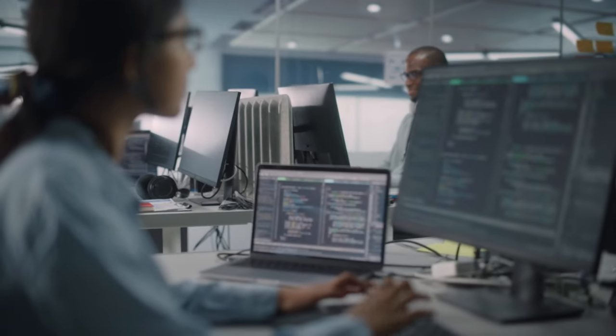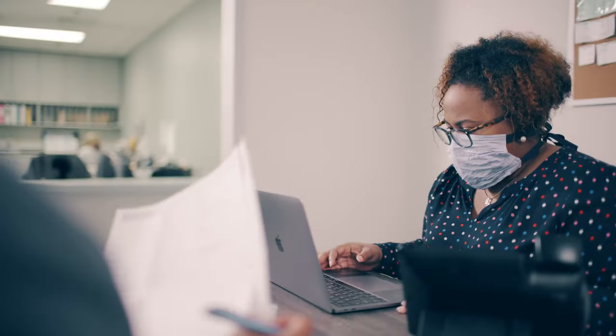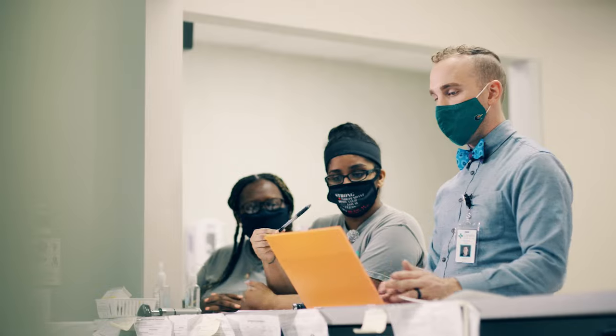We're at this moment in healthcare and technology where there's a massive amount of innovation and intelligence being built. The question is really how you can bring that into your practice and take advantage of it. Partner with Athena Health Platform Services and bring your healthcare innovations to life.